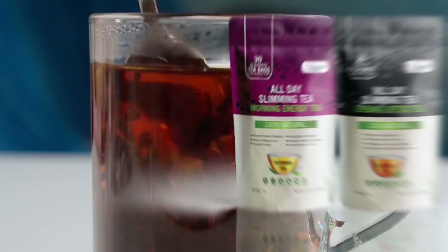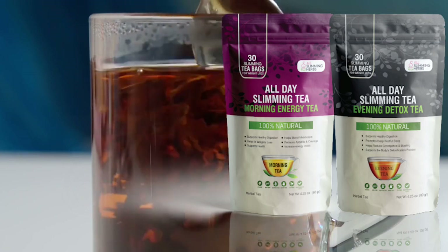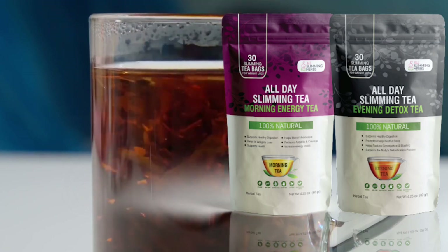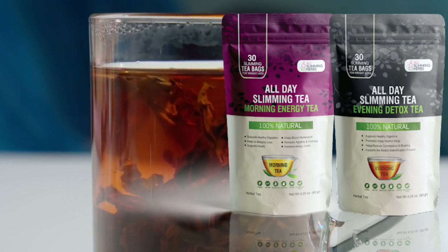Hello everybody, what's up, I'm Vic and today I'm here to talk to you about the All Day Slimming Tea. If you're here probably looking for more information about it, stay tuned until the very end of this video. I also want to give you some warnings and alerts that you must know before actually purchasing it.